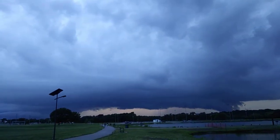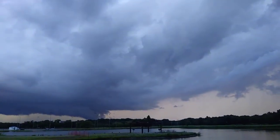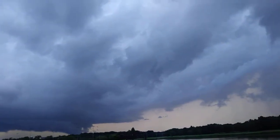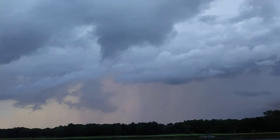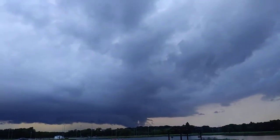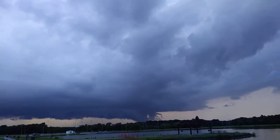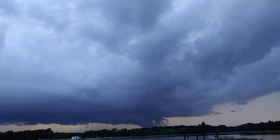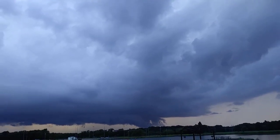I want you to look how wicked this is. Look how wicked this stuff is. This is wicked. That's some wicked stuff.